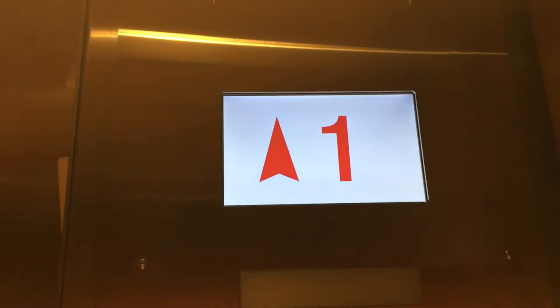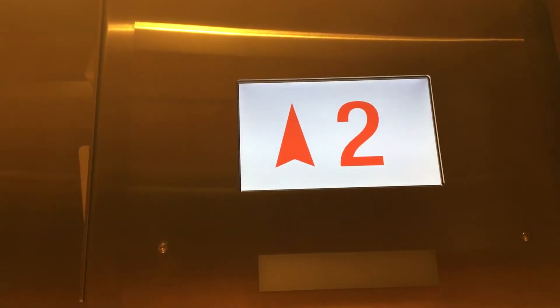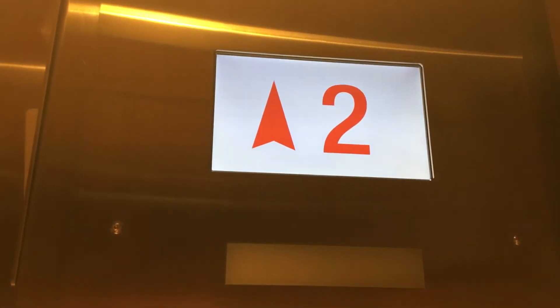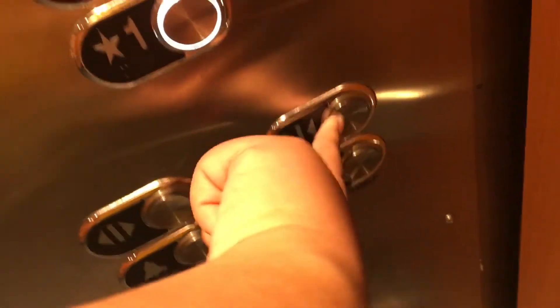Looks very mad. Going up. This one kind of sounds a little bit noisy, but the motor sounds a little bit different, I think. Let's go to one. Some of the motor sounds kind of like a different pitch or something.